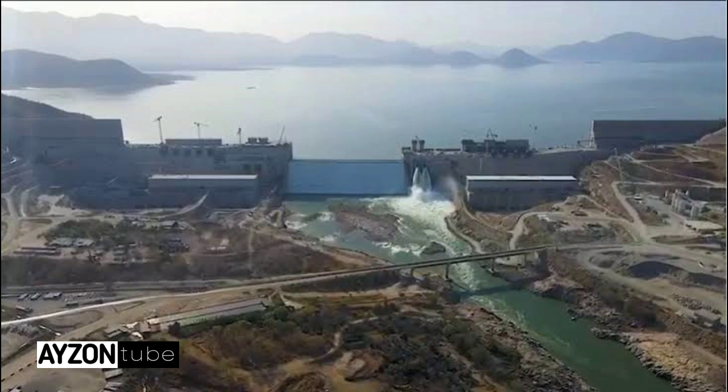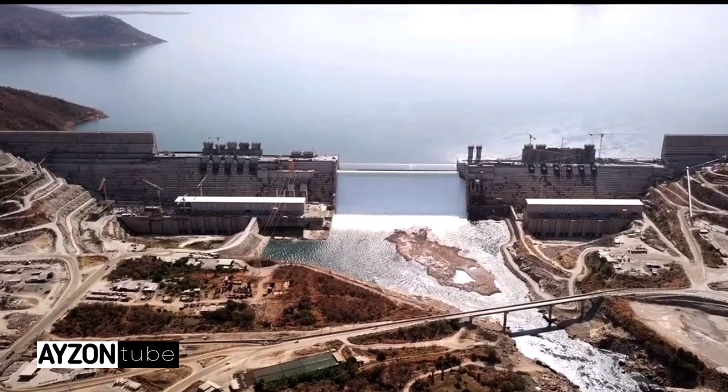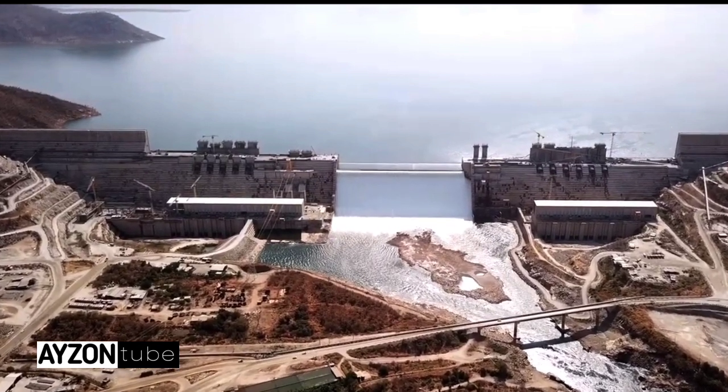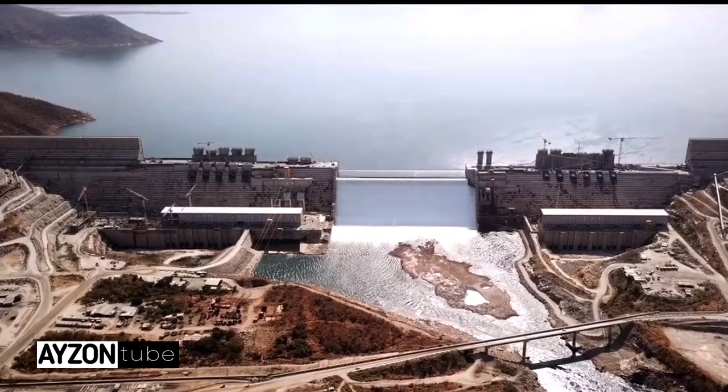The water filling has reached the third round, and when March comes it will be 12 years since the dam was started. When the dam is completed, it will have a height of 640 meters above sea level, the sides will reach 1.78 kilometers, and the height from the ground will be 145 meters.